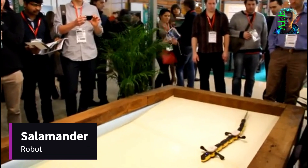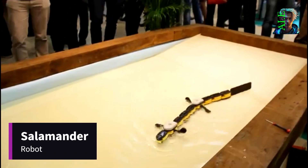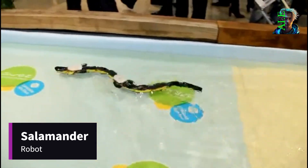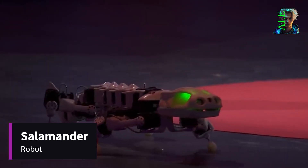Our journey continues with the robot salamander, a versatile creature capable of traversing both land and water. With its lightweight plastic body, it elegantly mimics the movement of reptiles, gracefully flowing through water and utilizing curved legs to navigate complex terrains on land.